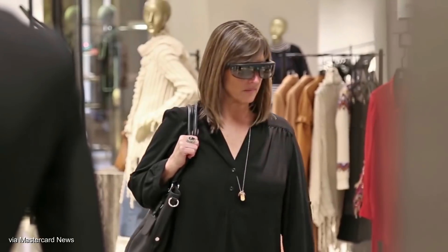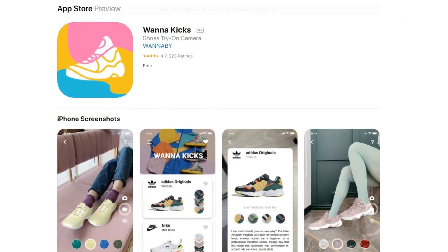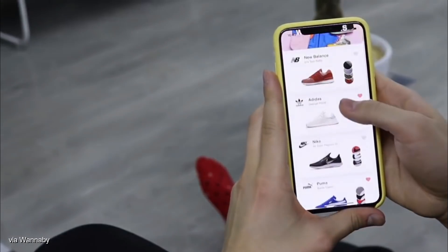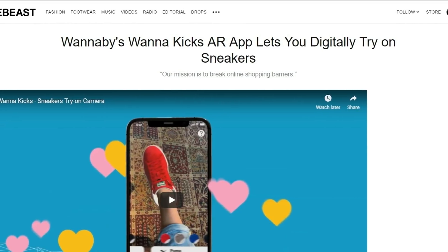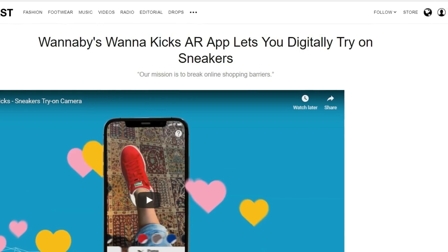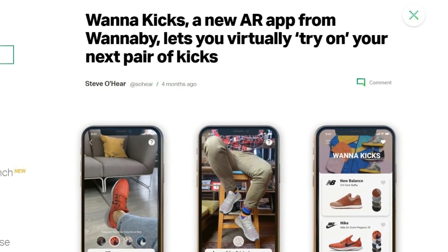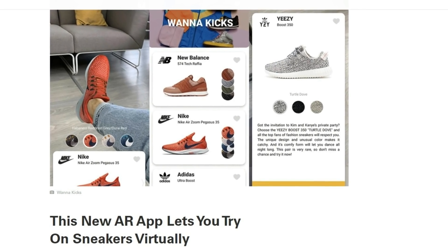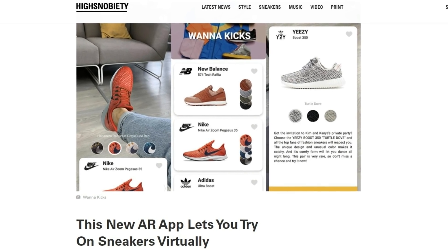Augmented reality, or AR for short, has been around in retail for a while, but through this app, is it finally time for it to become a key part of the process, particularly with regards to sneaker shopping? What's going on YouTube, it's your boy SEO Official back with a new video. The focus of today's video is WannaKicks, an app produced by a Belarus-backed startup called WannaBuy. The app was officially launched a few months ago on January 29th to be precise, and at the time it received a lot of press coverage, but the hype has since died down a bit.